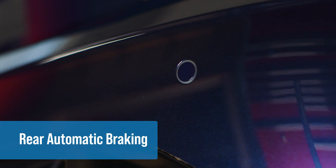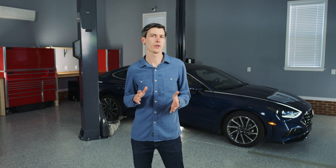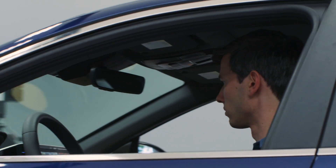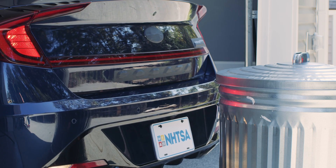Rear Automatic Braking uses sensors, like parking sensors and the backup camera, to detect the presence of objects behind a car. If the car is in reverse and about to hit something, first it will alert the driver. If the driver ignores the warning or doesn't react quickly enough, the car will automatically apply the brakes in an attempt to avoid the collision.